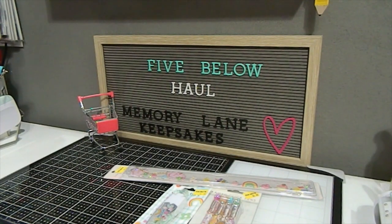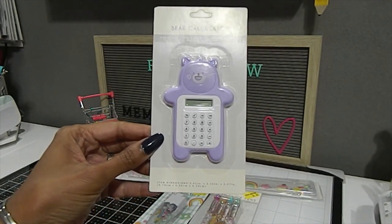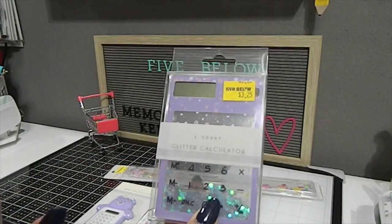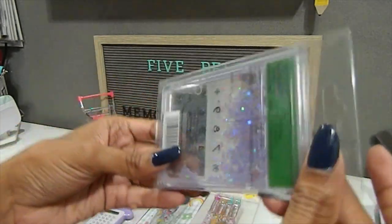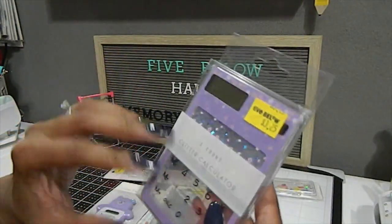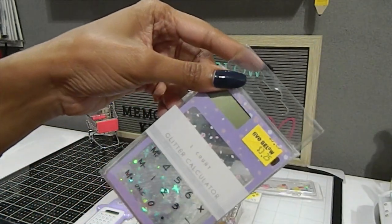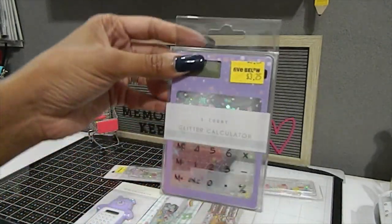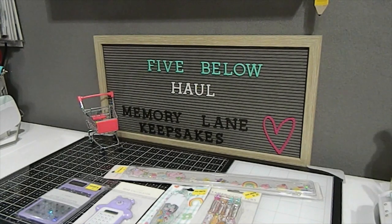I picked up a couple of calculators too. The first one is a mini bear calculator for only a dollar — so adorable. The second one is a glitter calculator for three dollars and twenty-five cents; it reminds me of glitter paint brushes I shared in a previous haul. The back-to-school items are out and I love this stuff. Even if the calculator stops working, you can always keep it as a decorative piece.